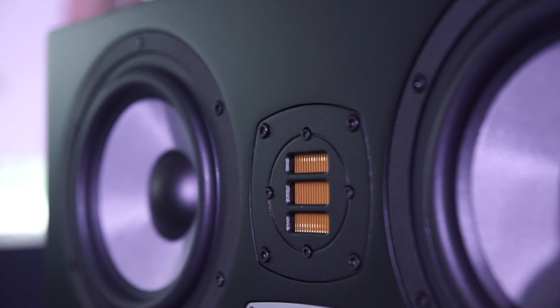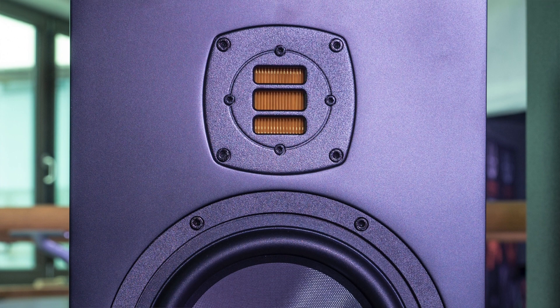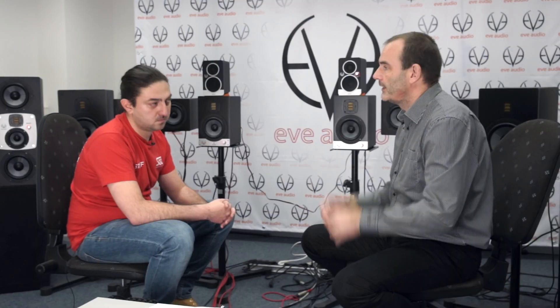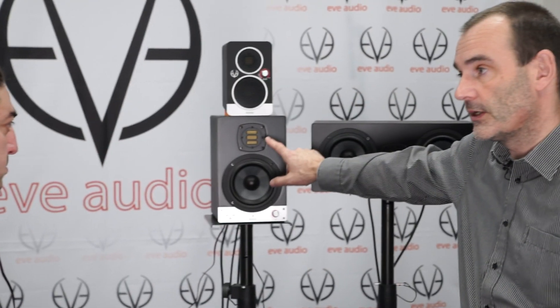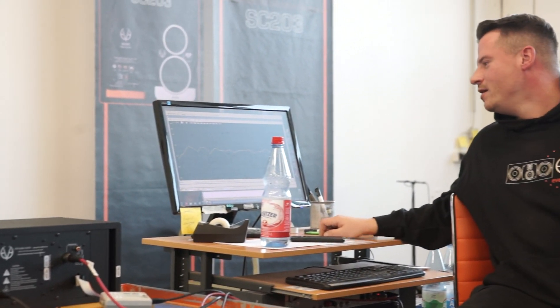The special tweeter we use is an air motion transformer. I redesigned it completely — different magnet construction, different diaphragm size, and also a different fold geometry. It's a completely new design. We don't have only one tweeter: we have a very small air motion transformer and a very large one for the bigger models like the SC-3010. All these tweeters are developed here, and the bigger air motion transformers are also produced here in-house.